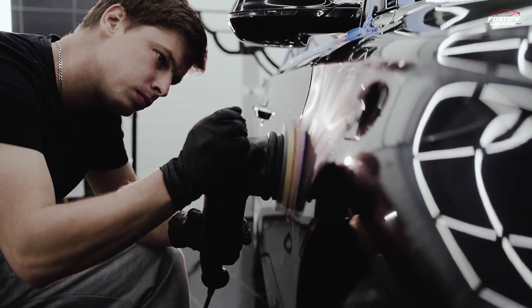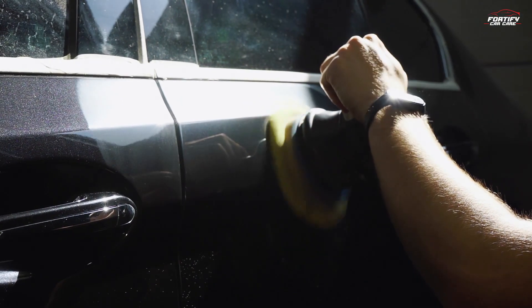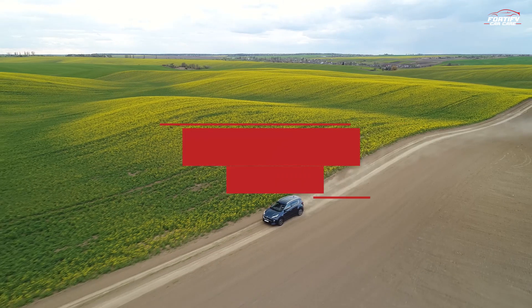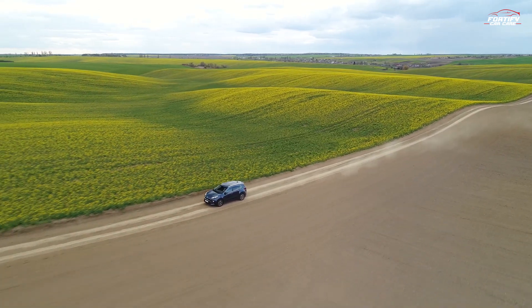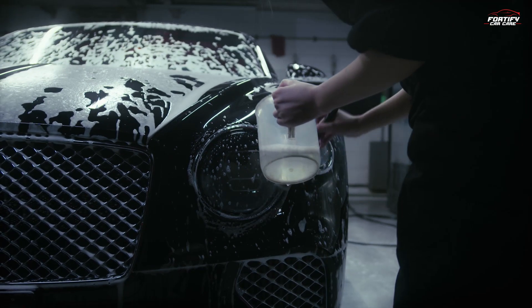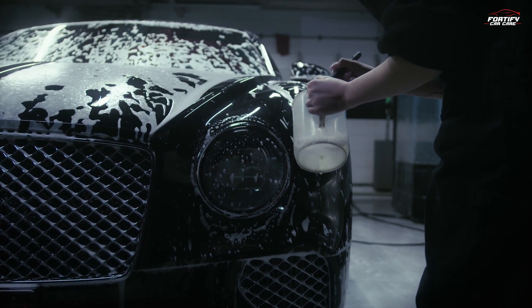Here are some car detailing tips for different seasons, addressing the unique challenges each season presents. Spring — reviving after winter: wash away winter grime. Spring is an excellent time to give your car a thorough wash to remove salt, grime, and road debris that accumulate during winter.